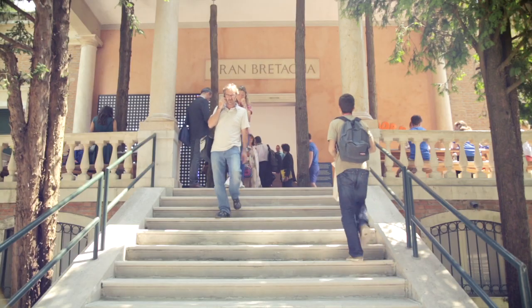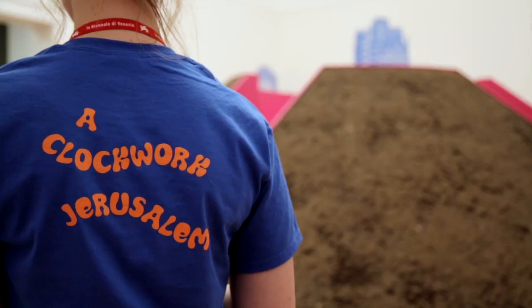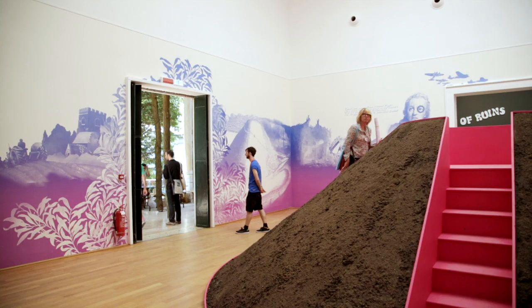I'm Sam Jacob, one of the co-curators of the British Pavilion here at the Venice Biennale. The show is called A Clockwork Jerusalem, and the Pavilion really tries to tell the story of, on the one hand, modernity in Britain, but also the responses to modernity.